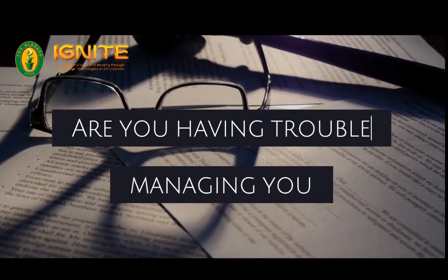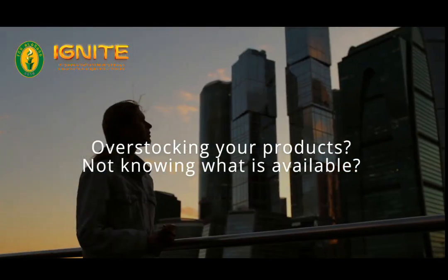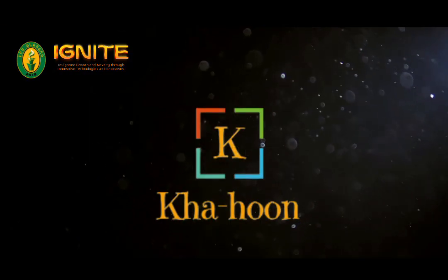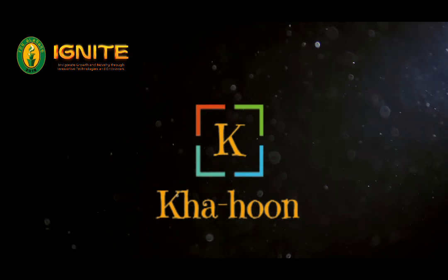Are you having trouble managing your inventory? Overstacking your products, not knowing what is available — we might be able to help you with that by using Cajun. With the help of its Farca system, Cajun makes it easy to improve your inventory management.